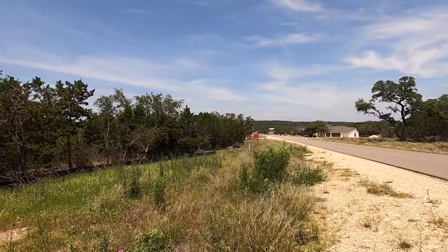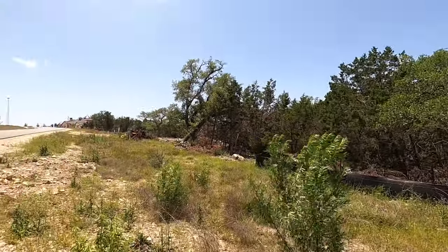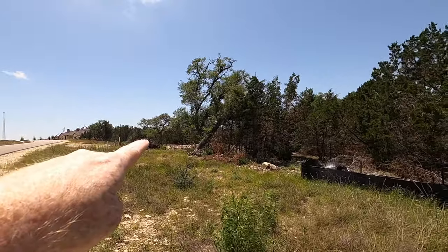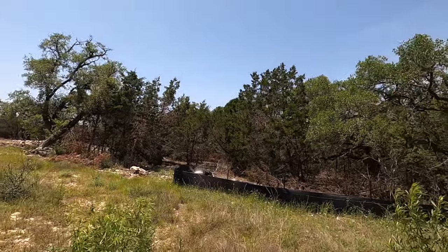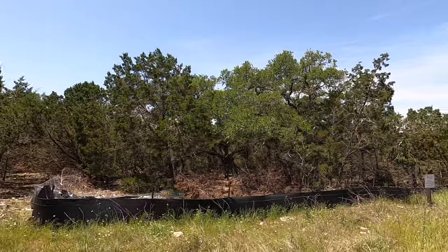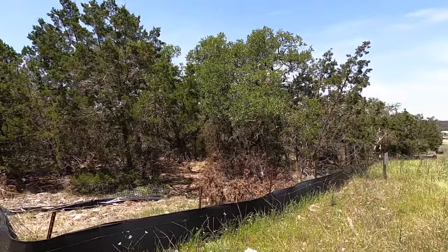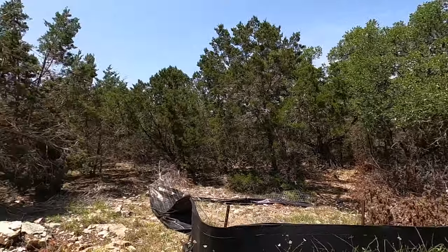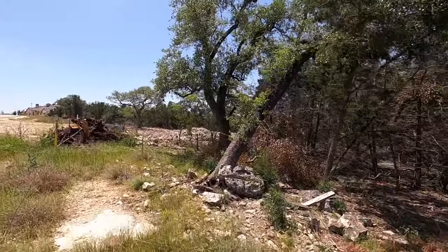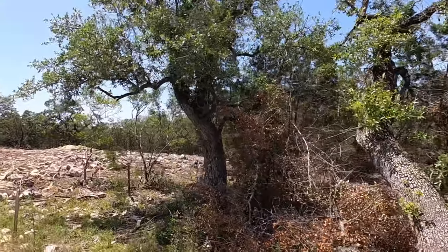The property line is going to go — you can kind of see the electrical post right there. The lot next door has now cleared out a lot of their cedars and they're getting ready to start building, but you can clearly see the edge of the property line right there. I've done other video tours of this lot and I'll put that link in the description as well. You can tell there are some nice oak trees there.